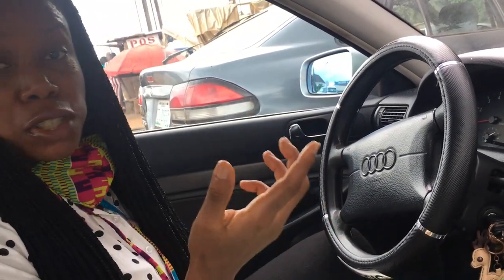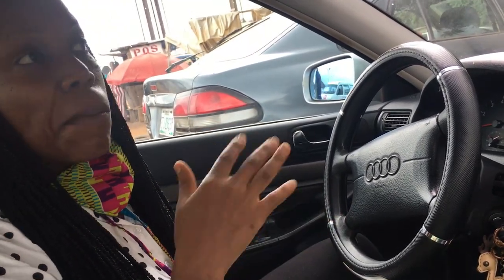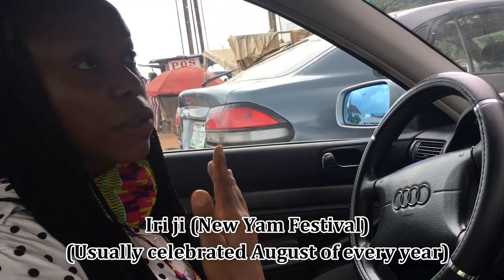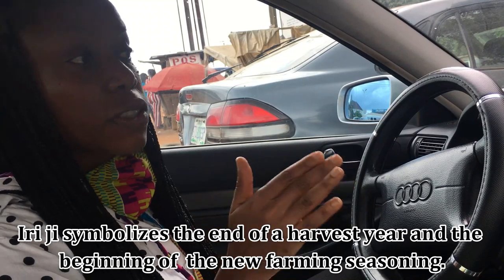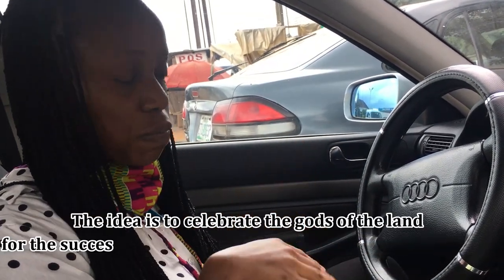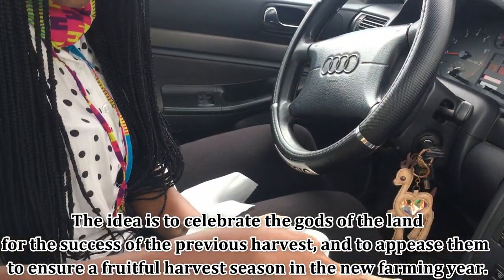Fun fact: yam is now so expensive. New yam is about to start — new yam is like a festival in the eastern part of Nigeria, so you don't eat new yam until we have celebrated the new yam festival. Right now it's old yam from last year and it's freaking expensive. Anyway, we're going to try the plantain now.